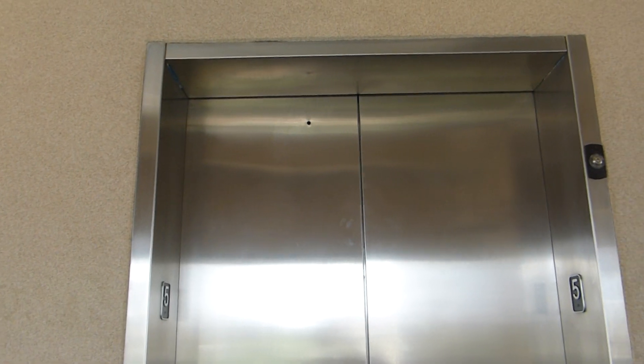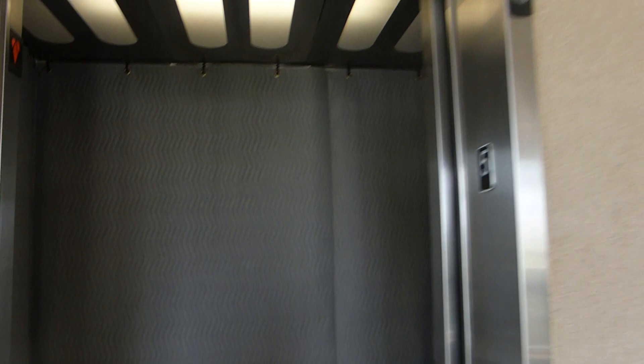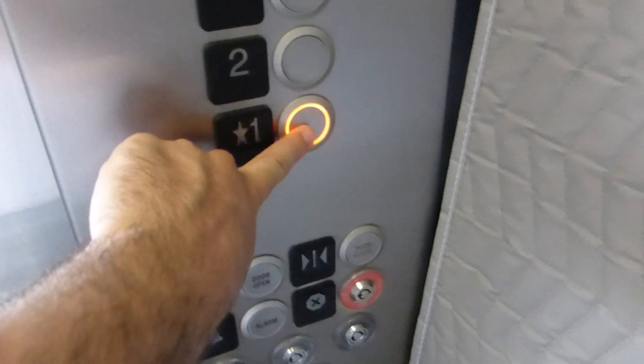Alrighty, here it is. Nope, not glass at all. One. They could have easily made this entire thing glass. What were they thinking?